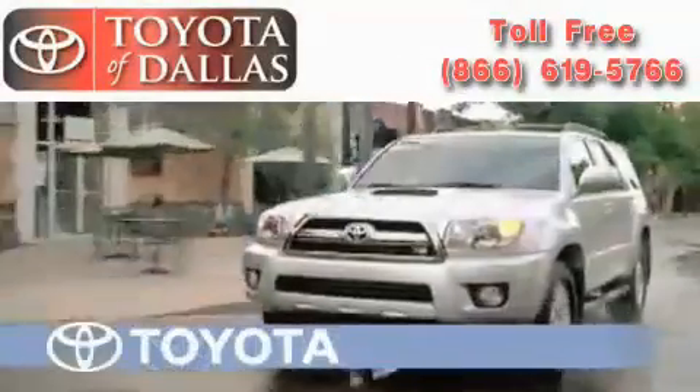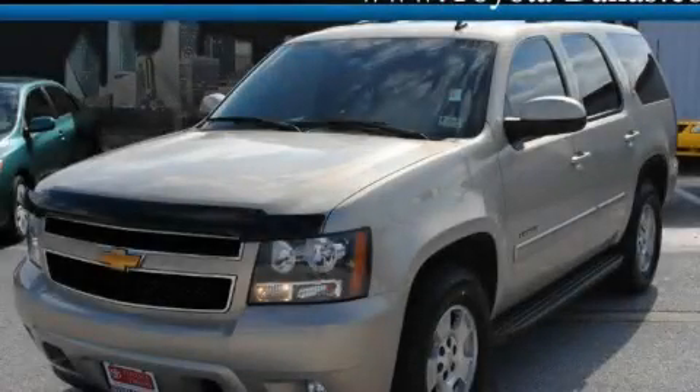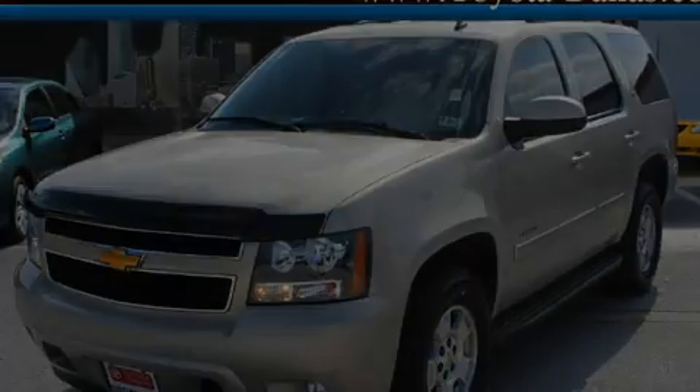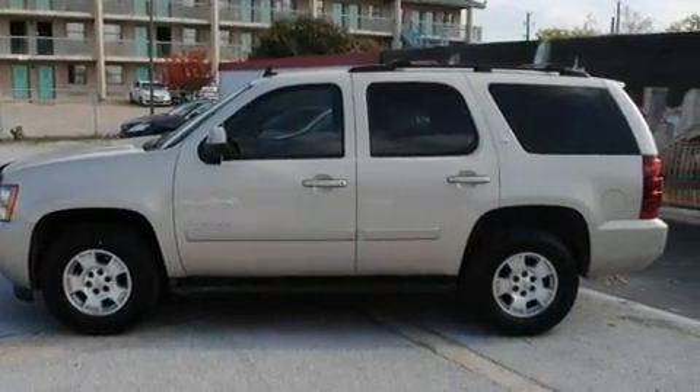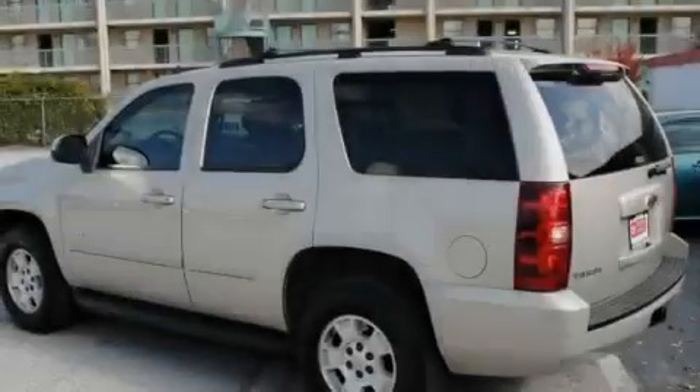Another fine vehicle offered by Toyota of Dallas. This is a 2007 Chevrolet Tahoe, a big SUV for big fun. It has a 5.3 liter 8-cylinder engine and an automatic transmission.